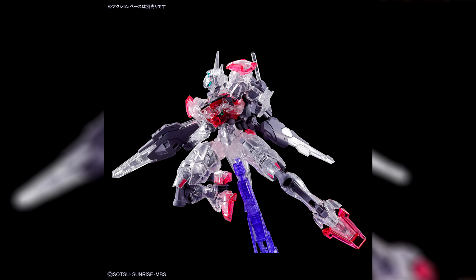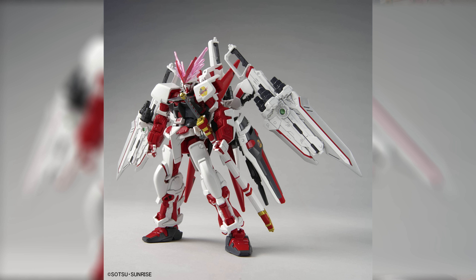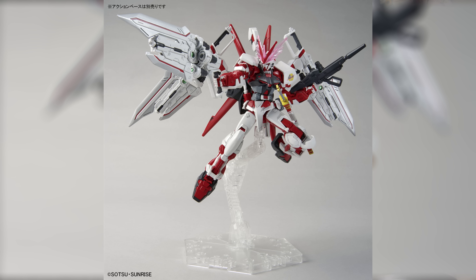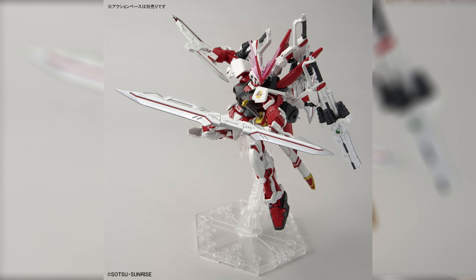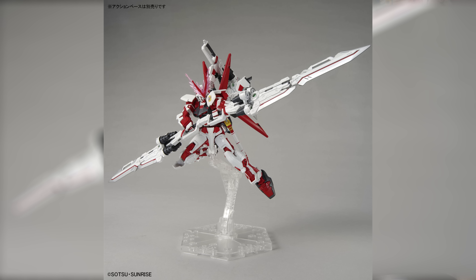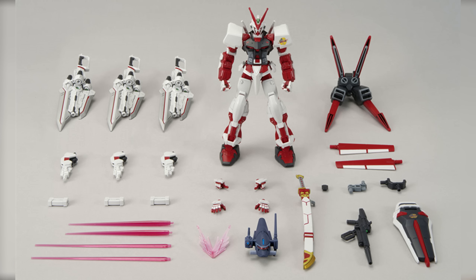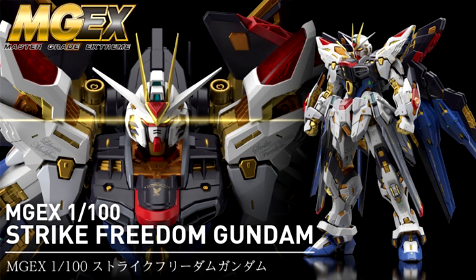Also at the Gundam Base is the High Grade Gundam Base Limited Gundam Astray Red Dragon for 3,740 yen, 26 US — a pretty hefty price for a High Grade, but it does come with a lot of stuff: a beam effect for the V-fin, three transformable Claw Swords, and because it's a remold of the Flight Type it also comes with standard equipment like the beam rifle, shield, flight backpack with detachable wings, Gerbera Straight, two sets of beam effect parts, and the Bakhu reconnaissance head. Both of these release on October 8th.